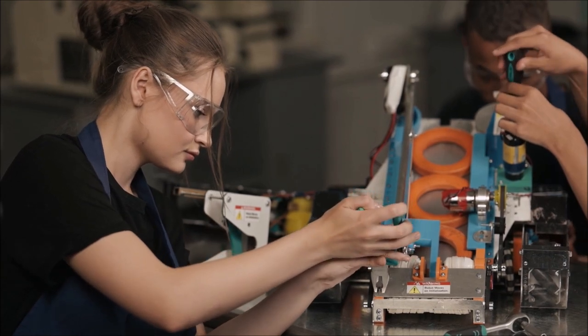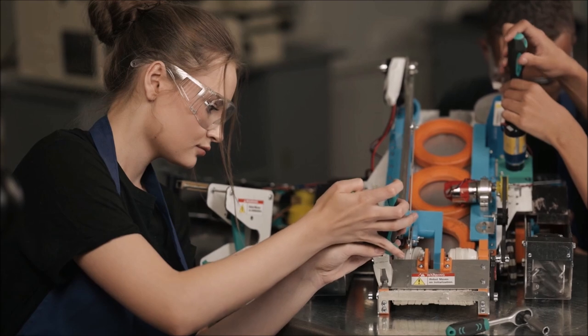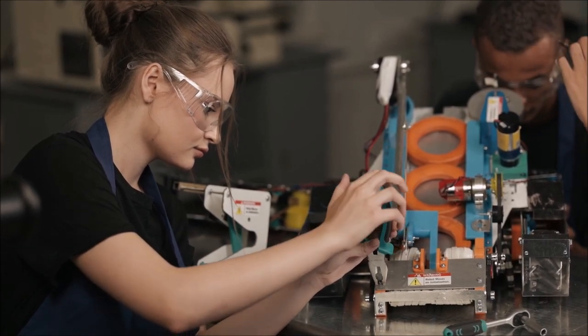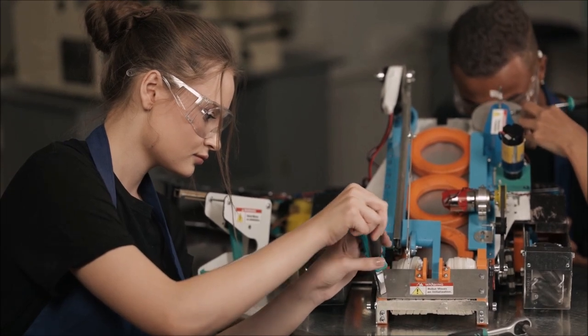Robotic mechanical engineering is important for supporting the advancement of industrial robots, allowing them to automate new industries and applications.